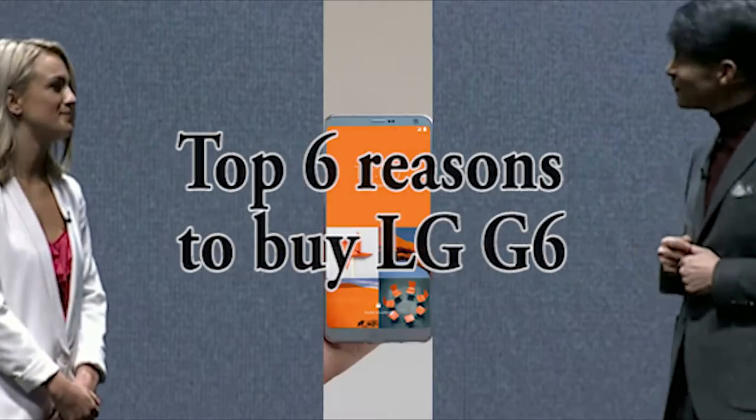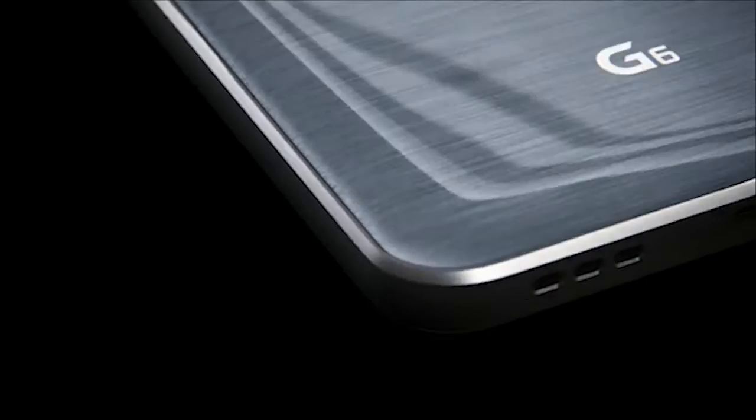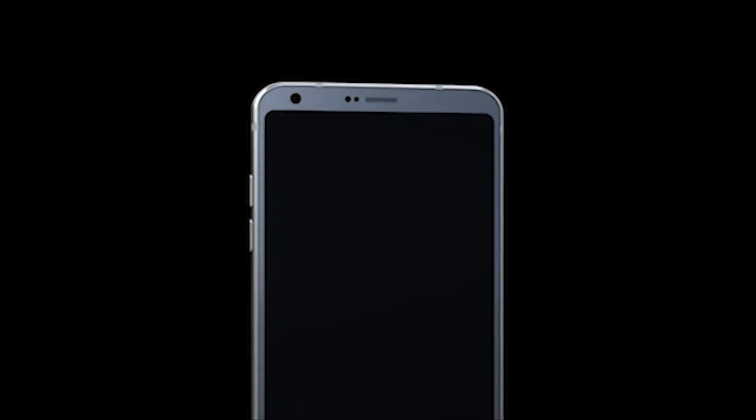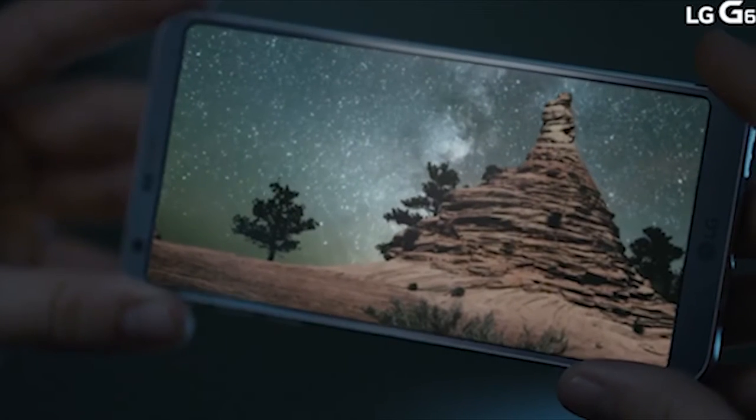The first reason is design. The LG G6 has an all-new metal body with minimum bezels and curved edges for better handling. LG has managed to fit a 5.7-inch display on the same body size as the LG G5.